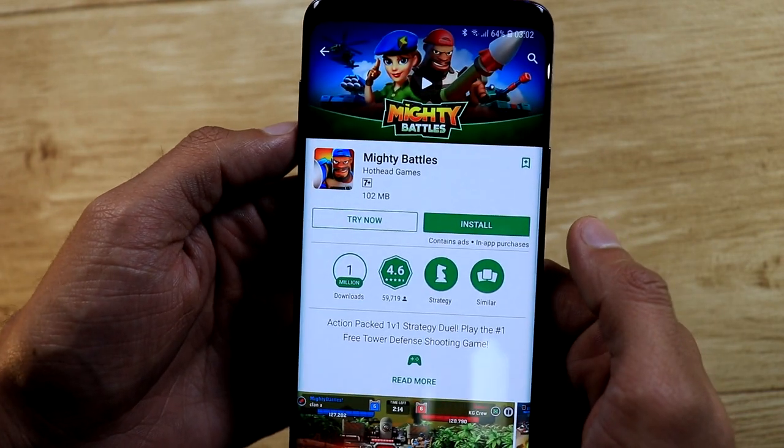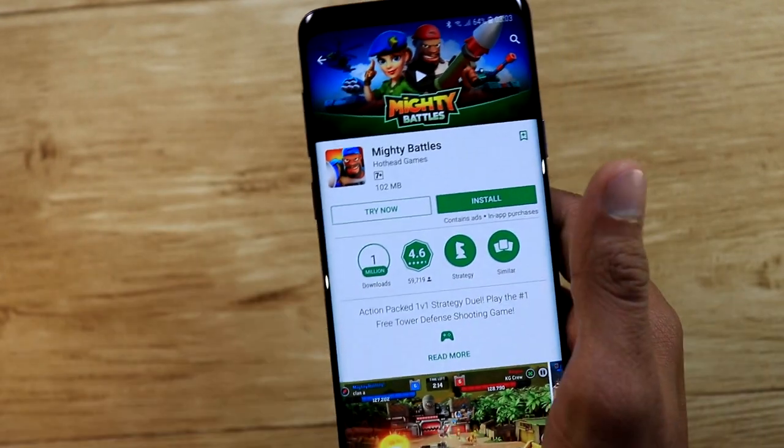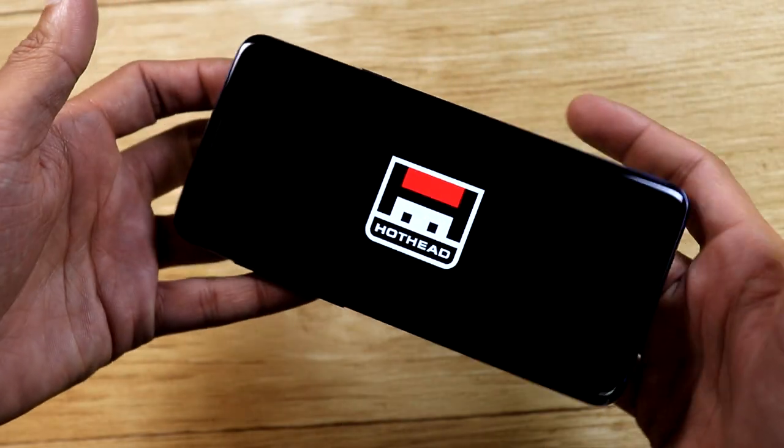Games that are supported by Google Play Instant show a Try Now button along with the Install button on Play Store. Pressing the Try Now button instantly loads the game on your phone and you can play it right away.